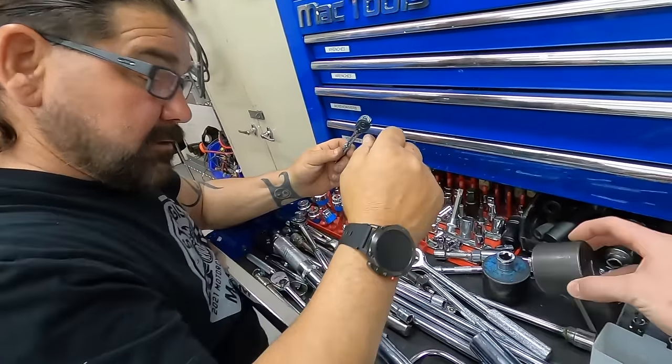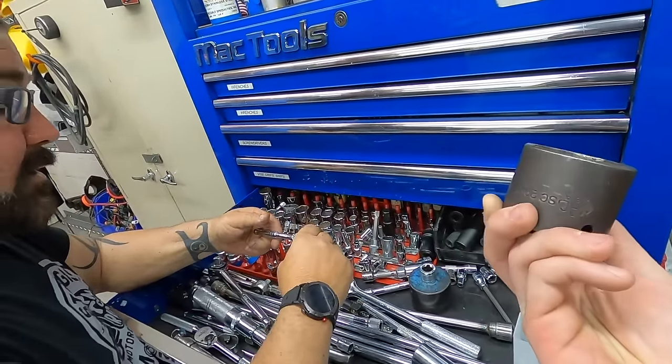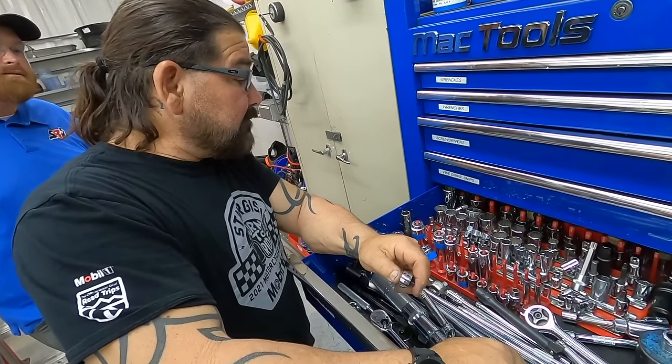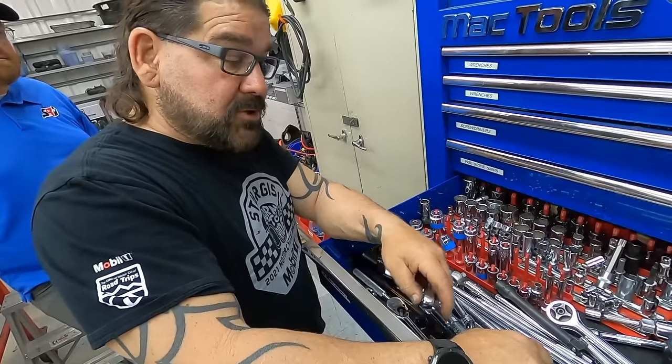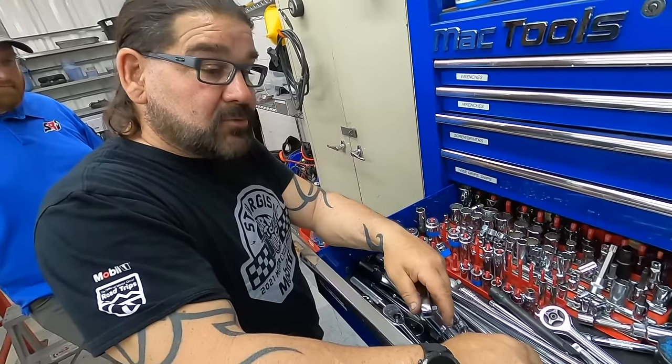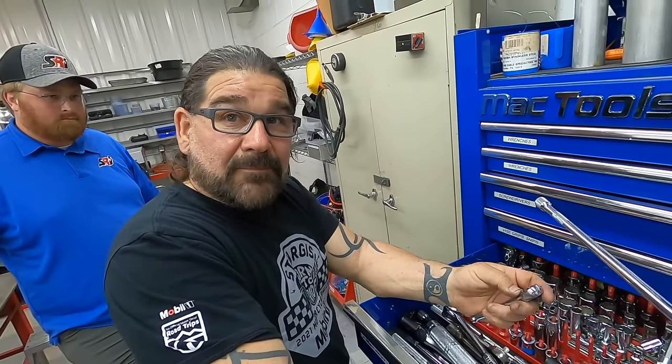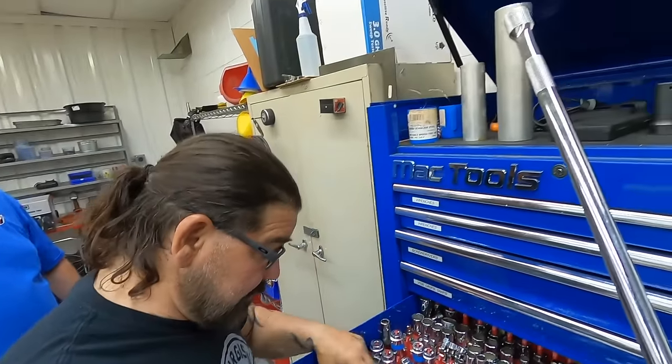Look at this — '99 Shocks.' Glad he brought us back here. If you look at the older Mac stuff — back in the day Mac was really good to us guys, we got a 40 percent discount on tools, it was huge. That's why I've got a hundred thousand dollars worth of tools — because you could not not buy them.